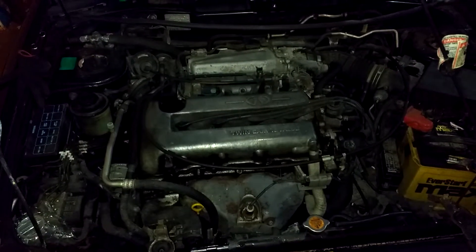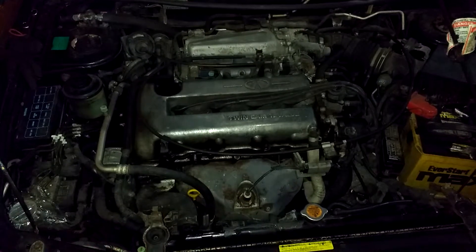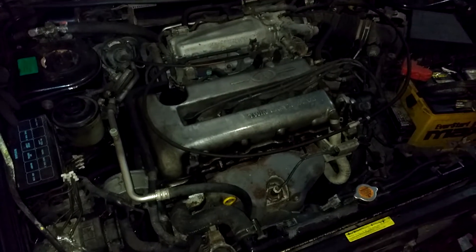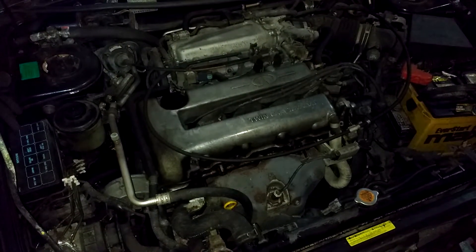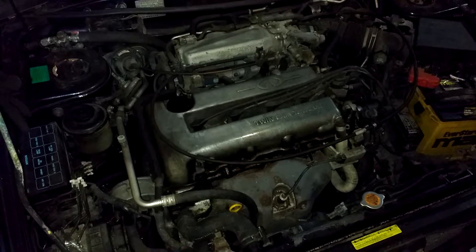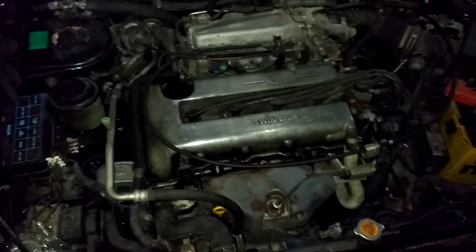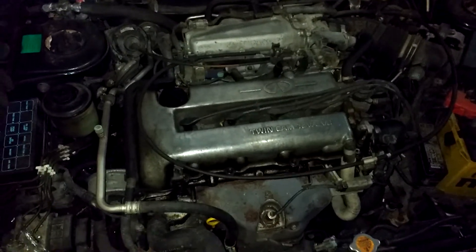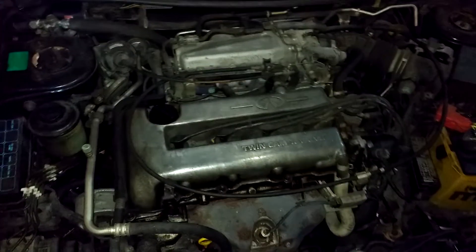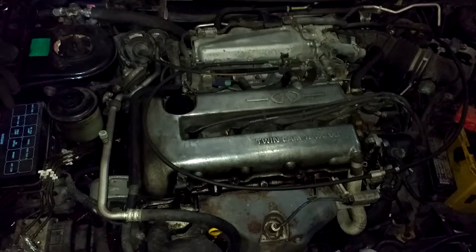Here we have my wife's G20 — it's an Infiniti G20 from 2000. In the G20, they have the SR20DE motor, and this motor is used in a number of other Nissan applications. Infiniti is part of Nissan, and I think I've seen it where the motor in different models is rotated 90 degrees, just depending on the model. But here we have it, and it's just a standard silver top.